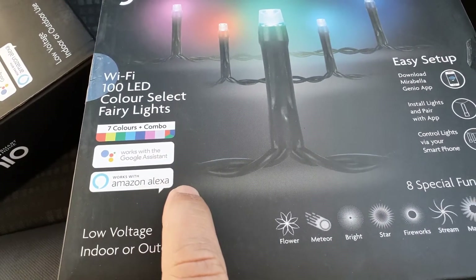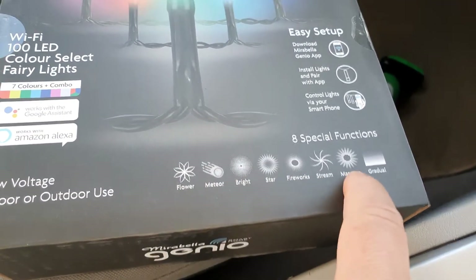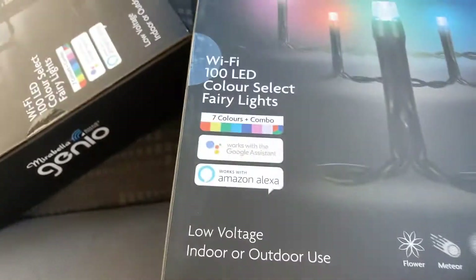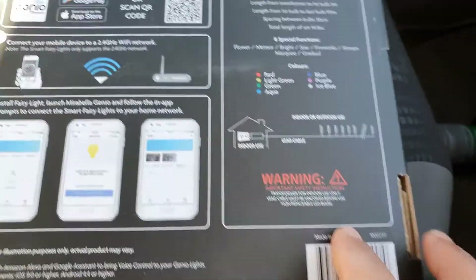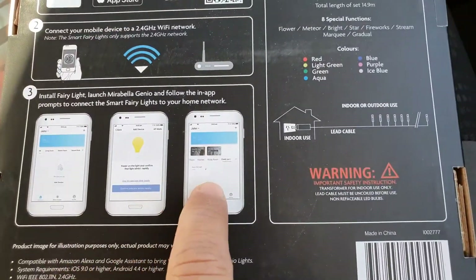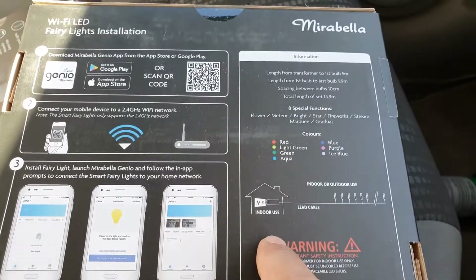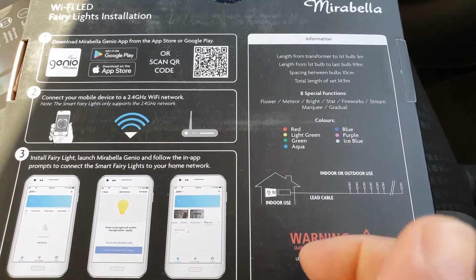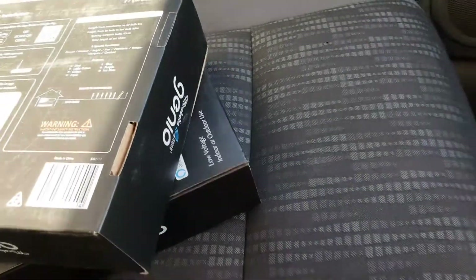It's got seven color combinations, works with Alexa, and has special functions for how you want to display your light — outer or indoor. Really nice. You can connect it to your home Wi-Fi and use your device to switch the light on or off.